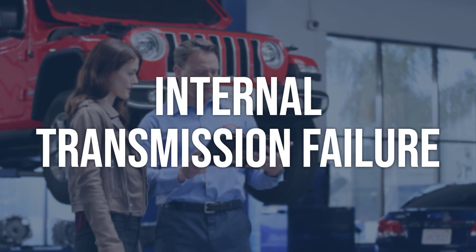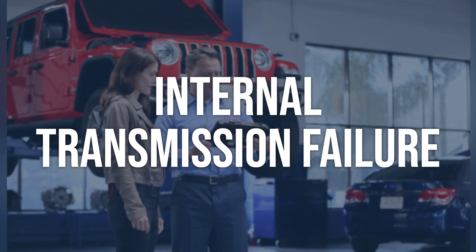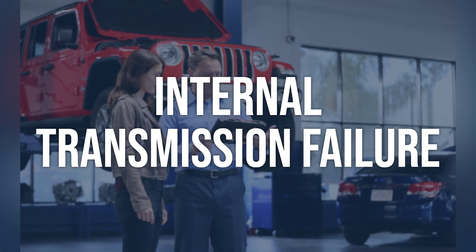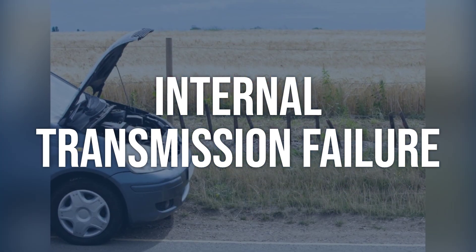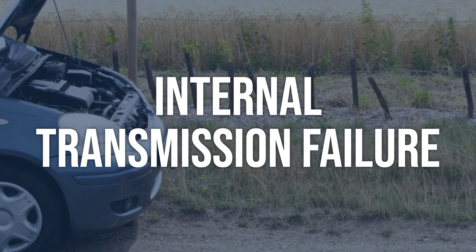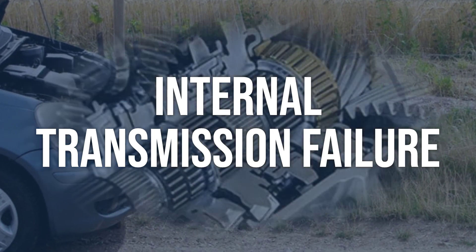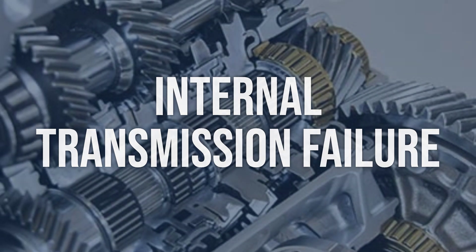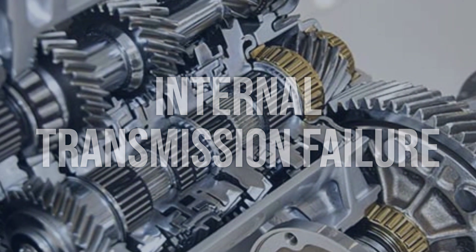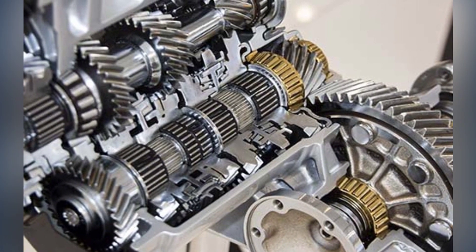Internal transmission failure: Perform a visual inspection of the transmission fluid for any signs of metal shavings or debris. Use a scan tool to check for any error codes related to internal transmission components. Test drive the vehicle to observe any abnormal shifting or slipping. Consult a professional mechanic for further diagnosis and repair, as internal transmission repairs are complex and may require specialized tools and knowledge.